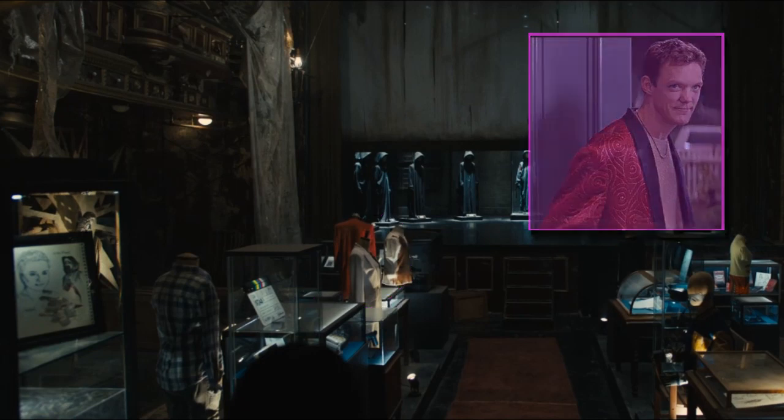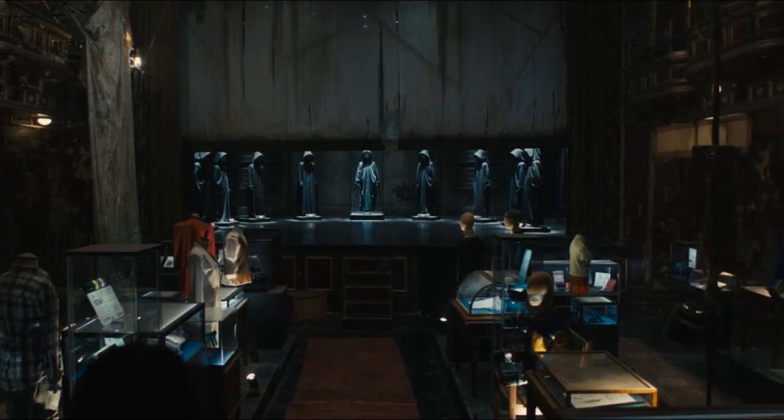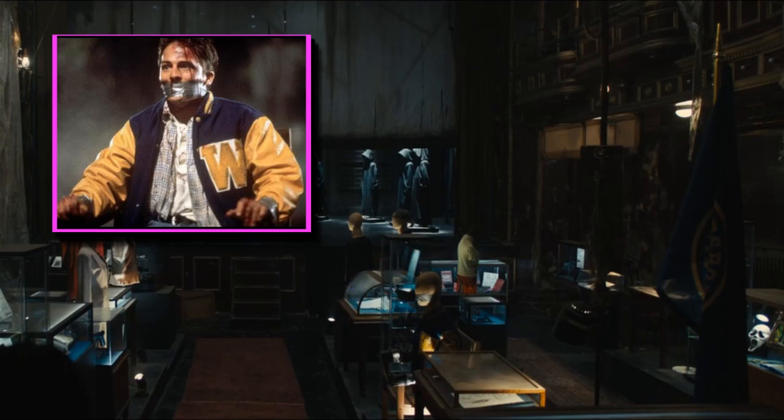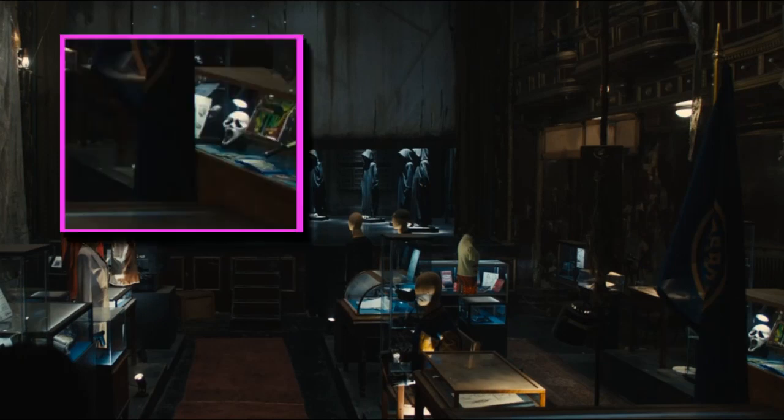Just behind Stu's mannequin is his TV. Moving over to the right side of the room, we have a mannequin taped down in a chair wearing Casey Becker's boyfriend Stephen Orth's varsity jacket. To the far right against the wall is a display case dedicated to Stab 1 — we'll count the poster, storyboard, knife, and mask as one.